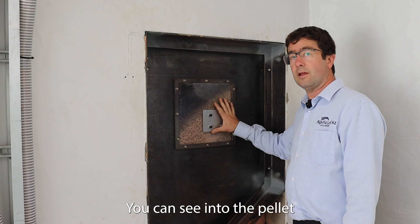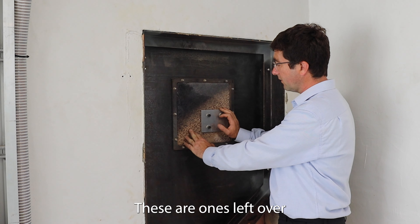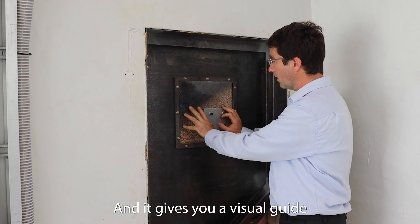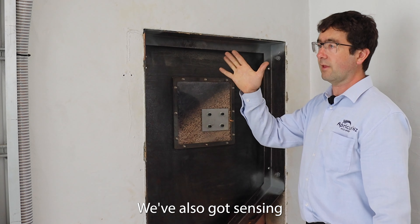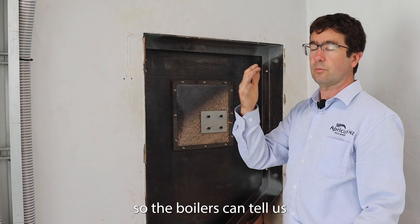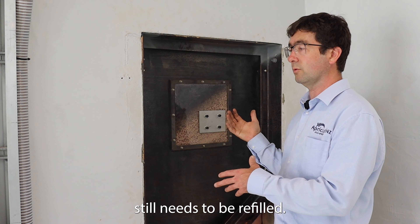You can see into the pellet store here where there's a slope of pellets — these are ones left over from the heating season and give you a visual guide to what's going on. We've also got sensing for the amount of pellet that's left, so the boilers can tell us when the fuel store needs to be refilled.